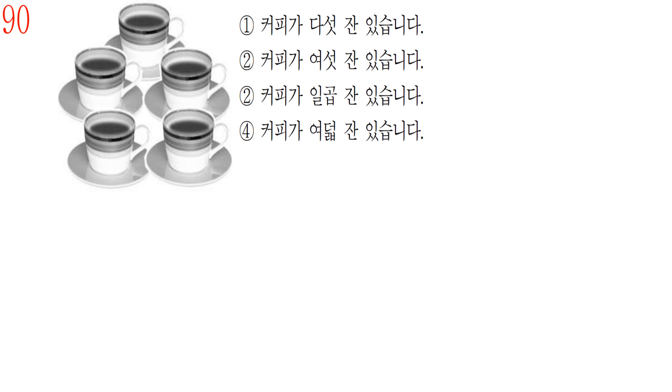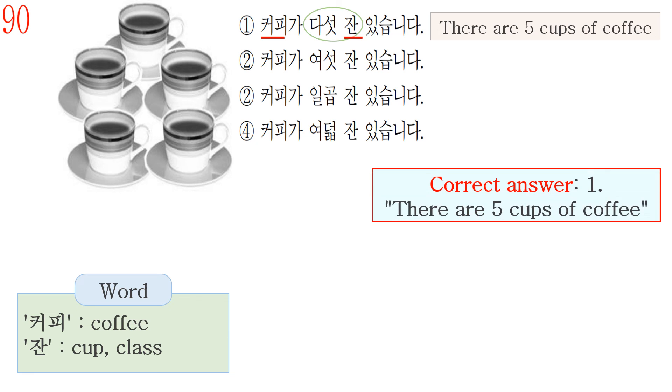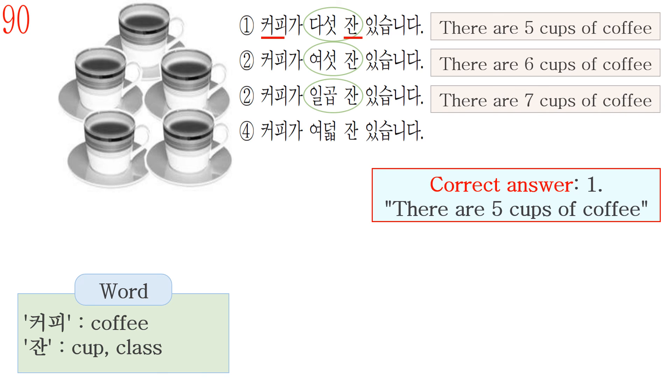Question number 90. First, check the Korean vocabulary. The word 커피 means coffee, and the word 잔 is used for counting a cup or a glass. Answer number 1 is 커피가 다섯 잔 있습니다, meaning there are five cups of coffee. So the correct answer is number 1: 커피가 다섯 잔 있습니다 — there are five cups of coffee. Number 2, 여섯 잔, means six cups. Number 3, 일곱 잔, means seven cups. Number 4, 여덟 잔, means eight cups.